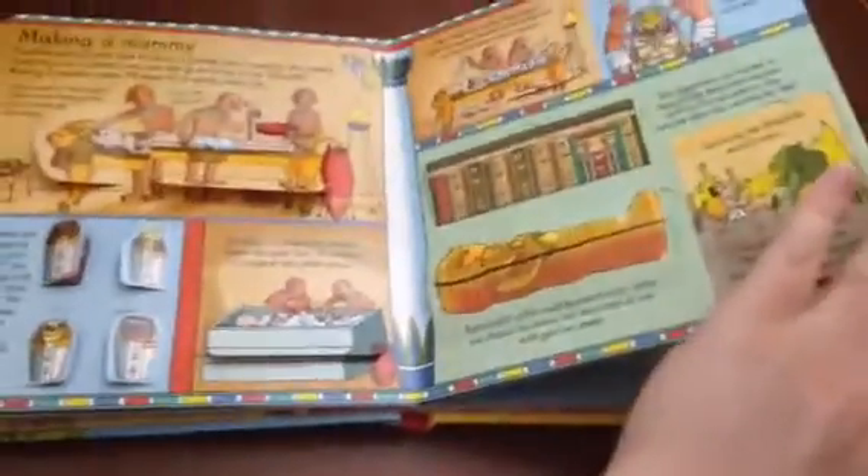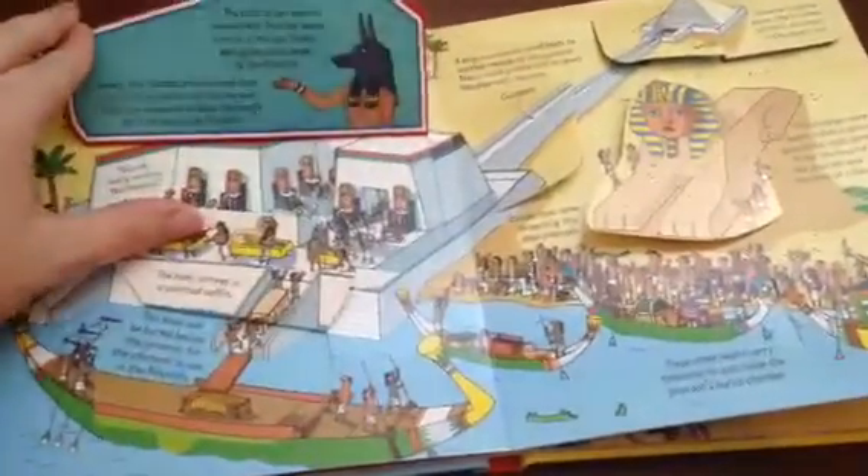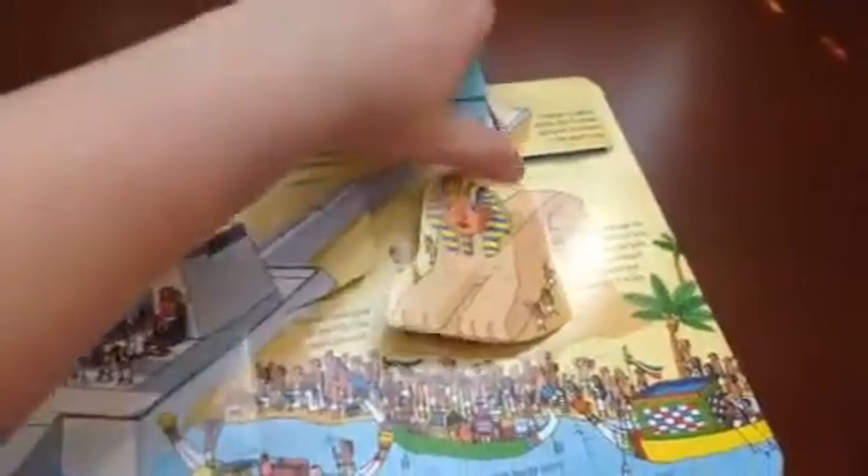Research shows that kids remember more of what they're learning when it's a tactile experience. Usborne makes these fabulous books that are packed with information, but it doesn't feel overwhelming because it's in bite-sized chunks so kids can remember it. These books are fabulous for our kinesthetic learners.